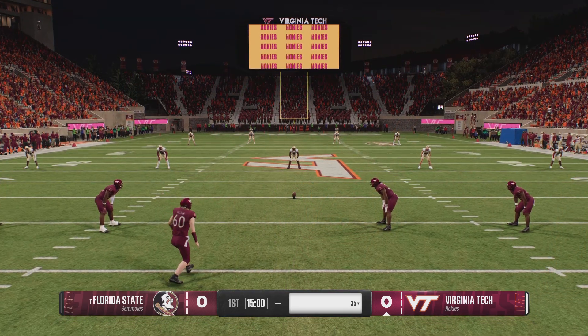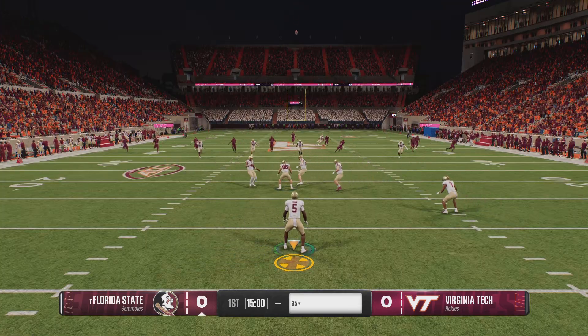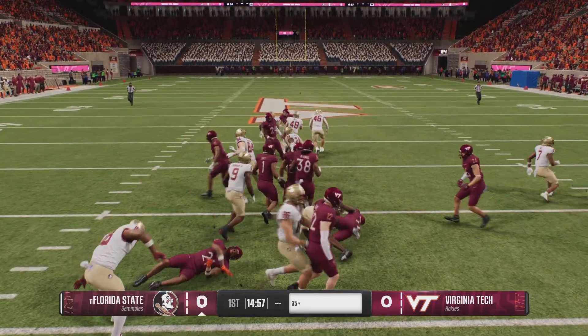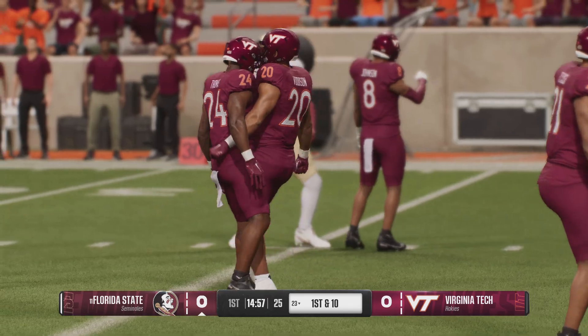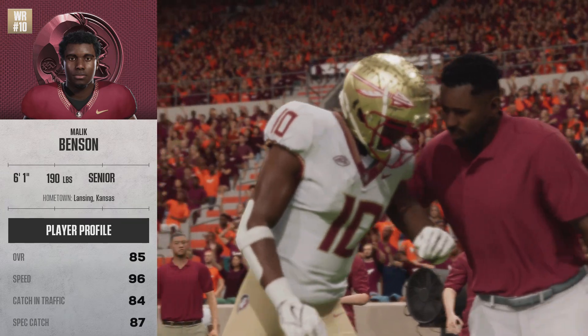The Hokies will kick it away to start us off. From inside his own 10, let's see what he gets. He was looking for more running room, but none to be found as he stopped at the 23. The Seminoles offense will get the first crack at it here.